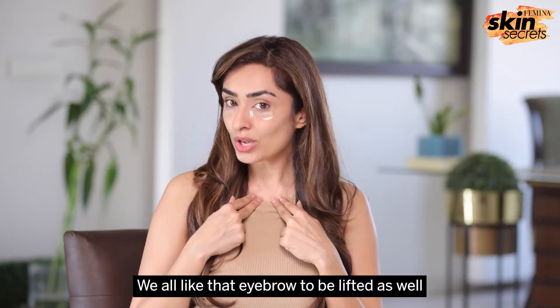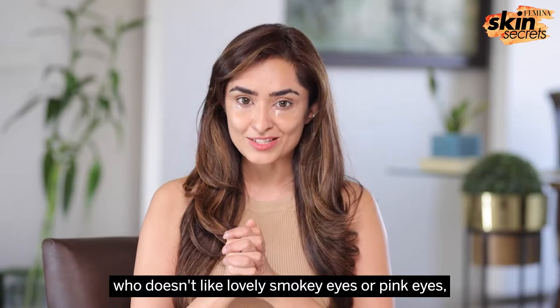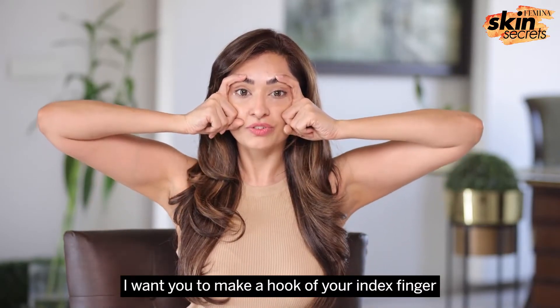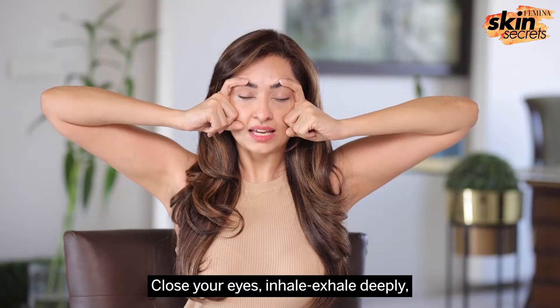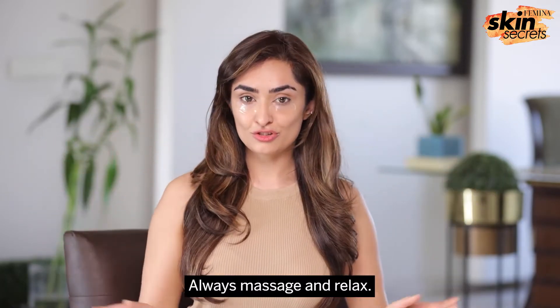We all like that eyebrow to be lifted as well, especially when doing your Diwali eye makeup — lovely smoky eyes or pink eyes as they're trending today. To give yourself the perfect eyebrow arch, make a hook of your index finger and start the alternate wing to the count of 10 and back down to 1. We always do these to the count of 20. Close your eyes, inhale, exhale deeply. Remember, breathwork is equally important — always massage and relax.